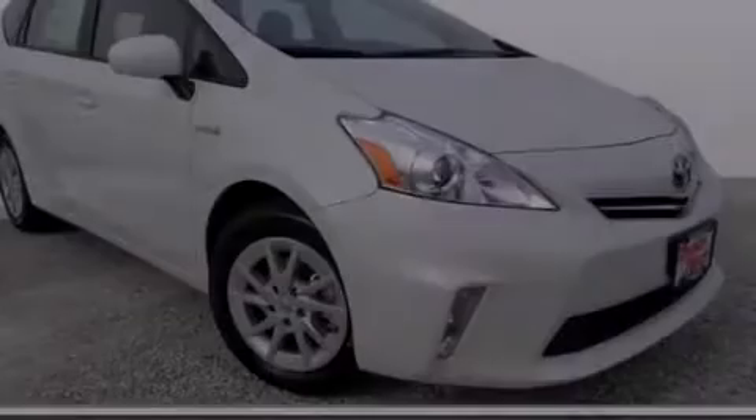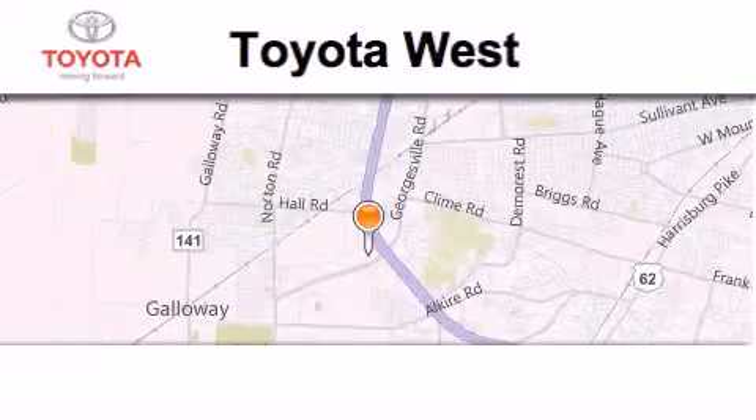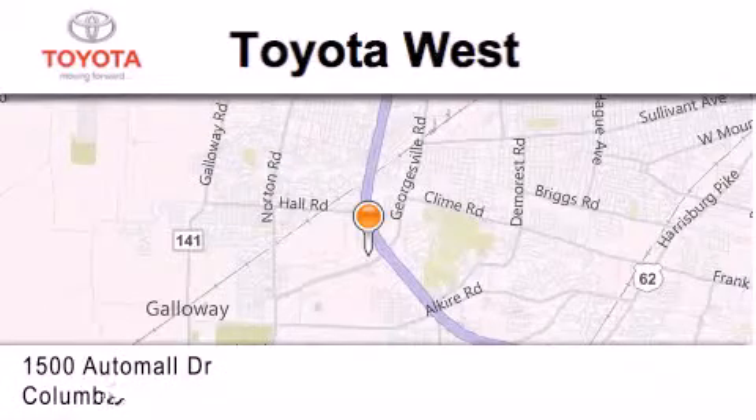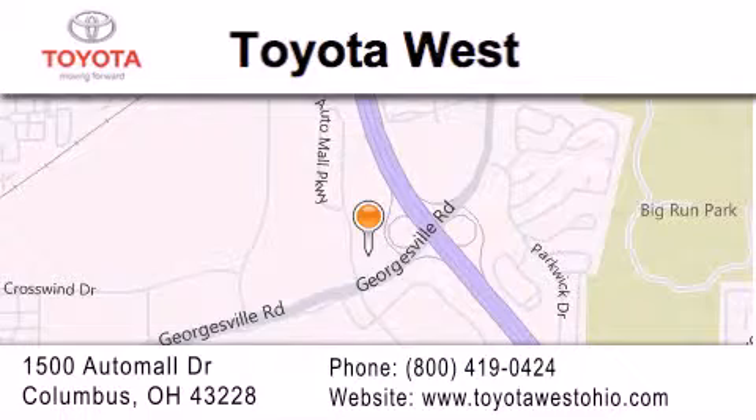Call or visit us right now and arrange your test drive today. Toyota West is located at 1500 Auto Mall Drive in Columbus. Our goal is to exceed all of your expectations to ensure that you'll return for future visits.